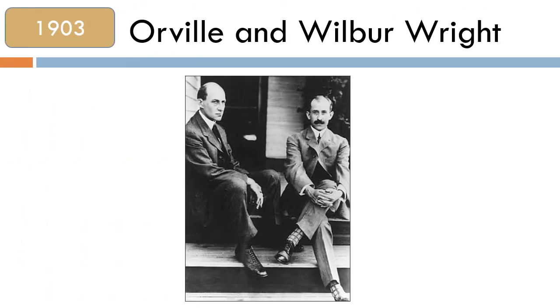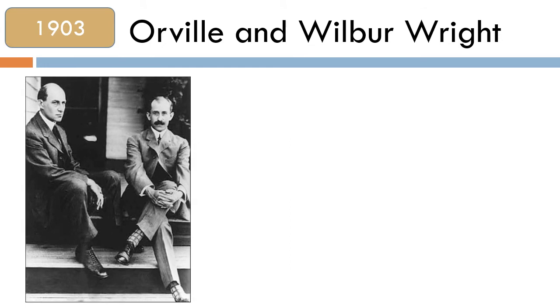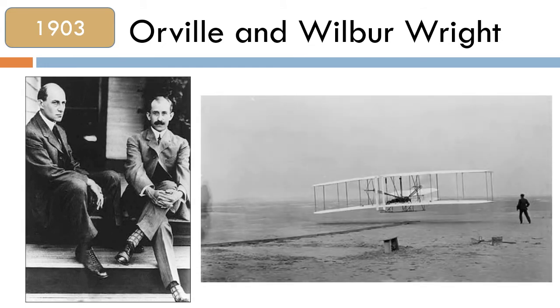The Wright brothers experimented with the shape of the wings and designed an engine to power their flying machine. On 17th December 1903, Orville Wright flew the first powered and sustained aircraft. He flew a distance of 3 miles and was in the air for 59 seconds.